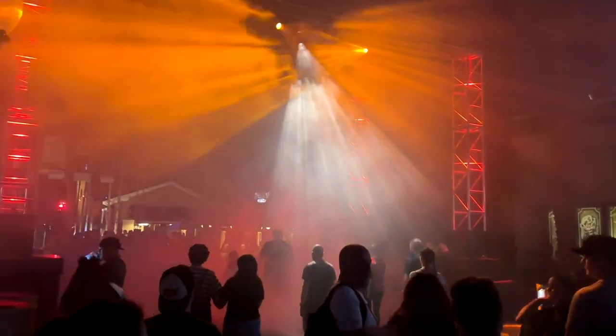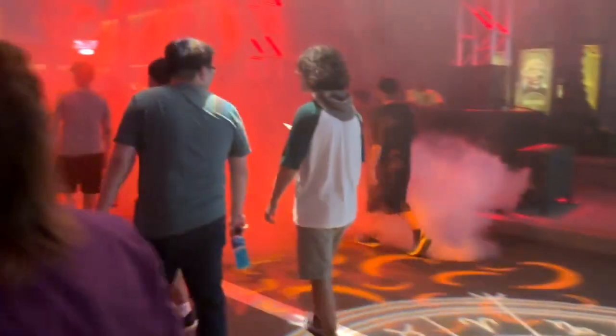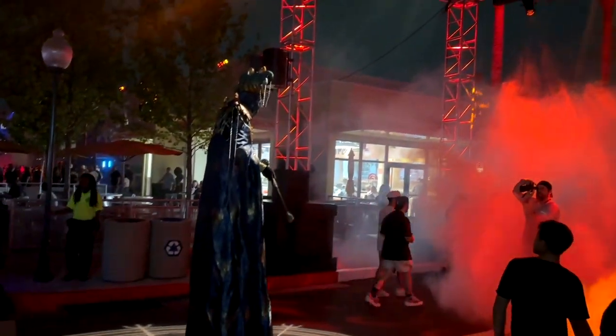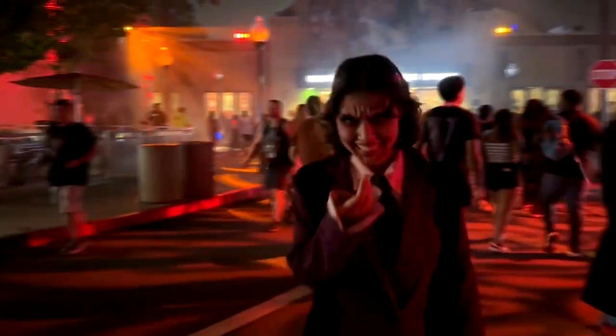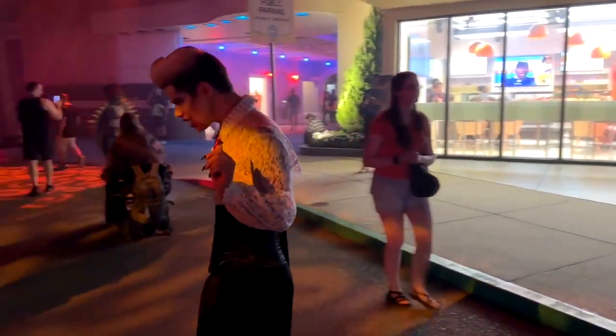Really the only reason to come to this scare zone is to see the icon this year, Dr. Odd Fellow, which is the character the whole event is based around. It's kind of convenient and neat that he has his own scare zone, because in past years you just had to randomly run into the icons. Last year, Jack the Clown was an icon, and the big question was where do I see Jack? — and he just popped up randomly throughout the park.